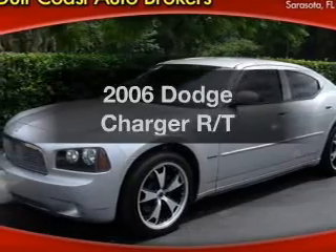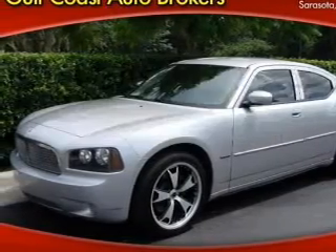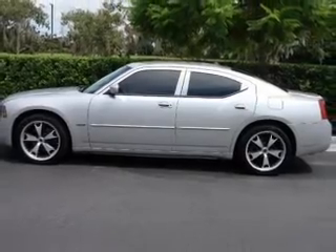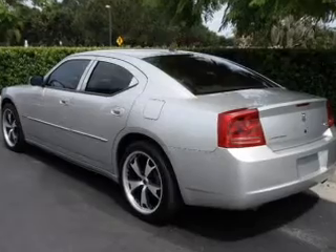Get noticed in this 2006 Dodge Charger. If you're looking for an automobile with great attributes, look no further. With a powerful 8-cylinder engine that responds smoothly to its 5-speed automatic transmission.